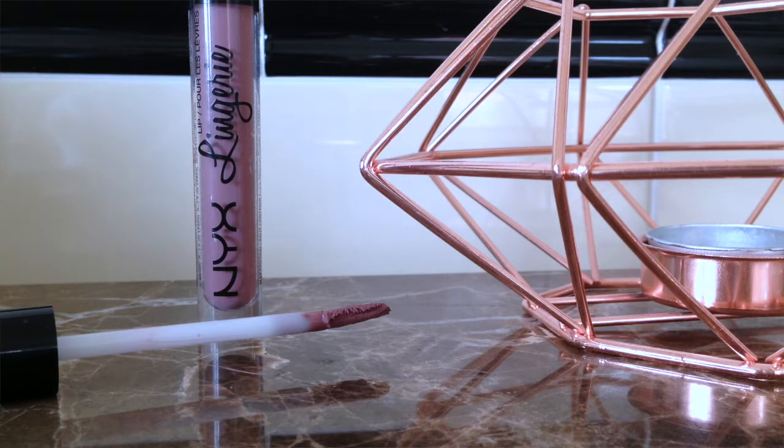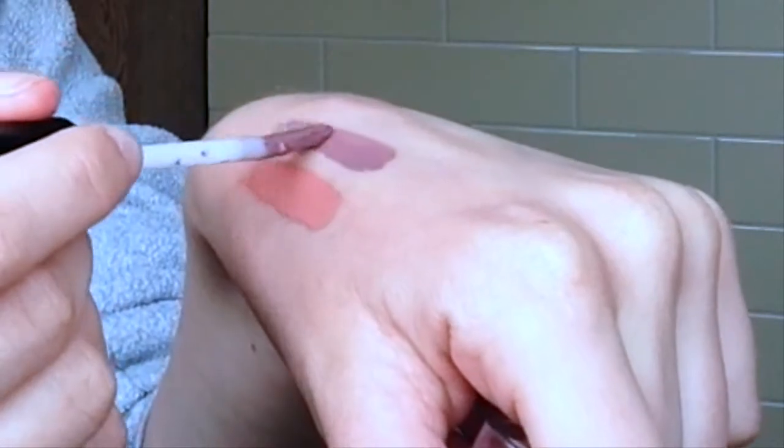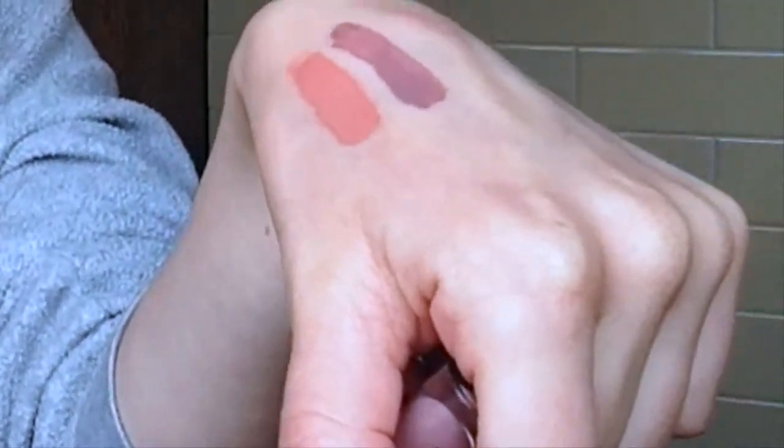The next one is the NYX Lingerie lipstick — this is a whole collection and they're very good quality. This is in the shade Embellishment. It's a really nice cool-toned purpley color with a doe-foot applicator. I went through a stage where I was obsessed with cool-toned eyeshadow and lipsticks, and this was the perfect lipstick. If I swatch it on my hand, you can see it's very purpley compared to the MUA one. It does feel quite dry on the lips — it is more drying than the MUA one — but it's a really nice color.